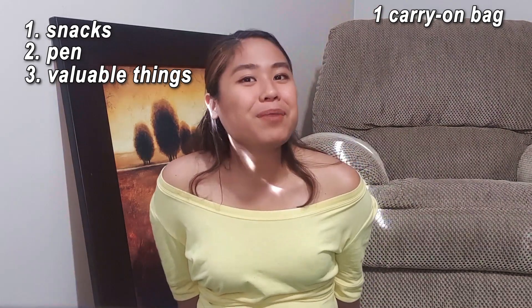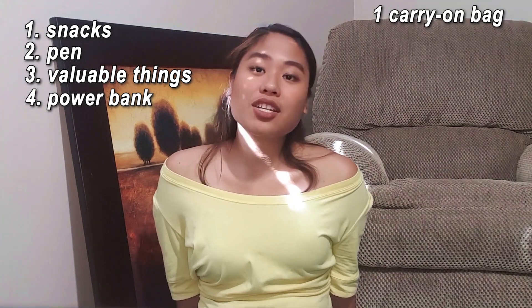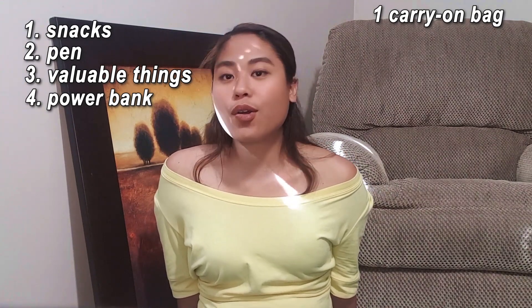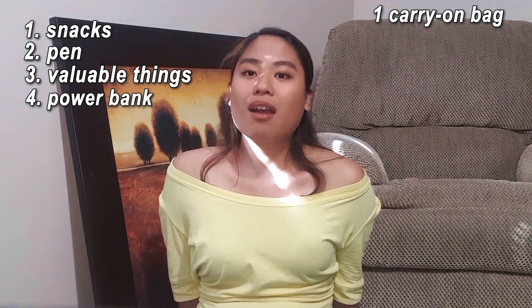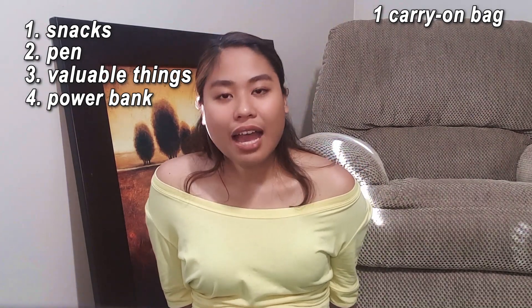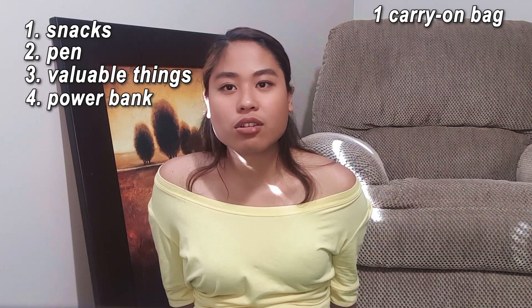Next, bring your power bank. Some planes provide a charging station, but some don't — so just to be prepared. Because when you get here in Canada, you want to have a means to contact people, your contact person at the airport, or at least contact Uber.